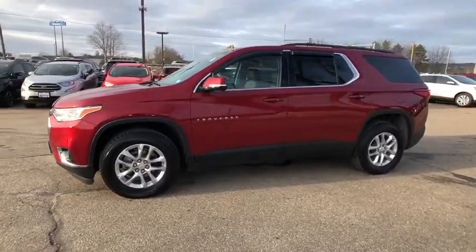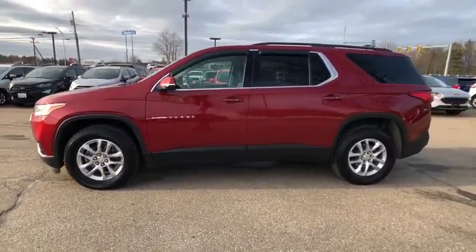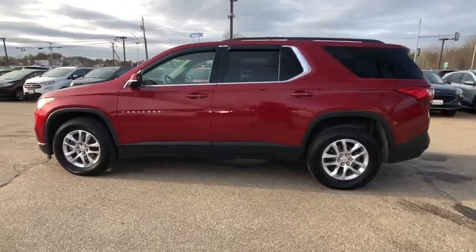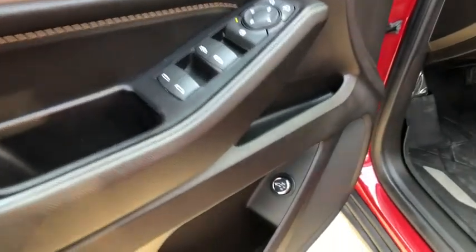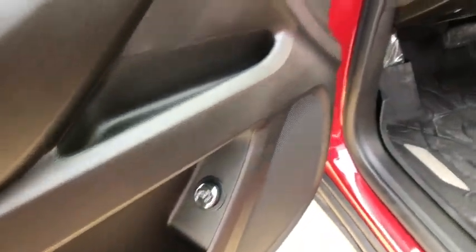This vehicle has less than 6,000 miles. Here are some of this vehicle's great options: all-wheel drive, backup camera, power liftgate, traction control, dual airbags, one owner, power steering, and four-wheel disc brakes.